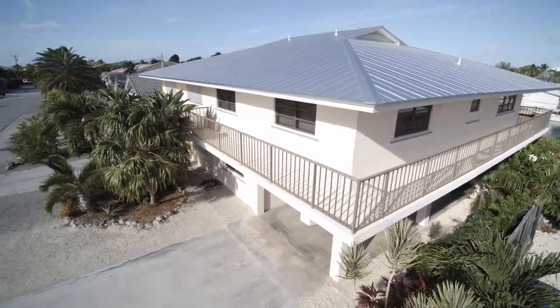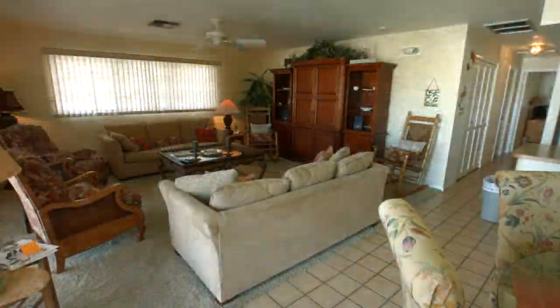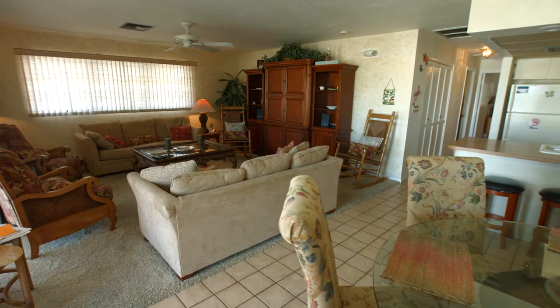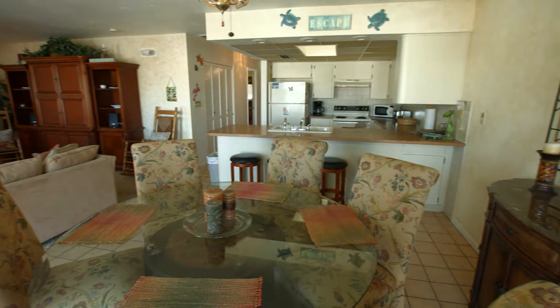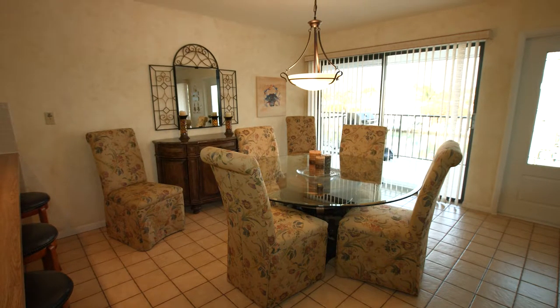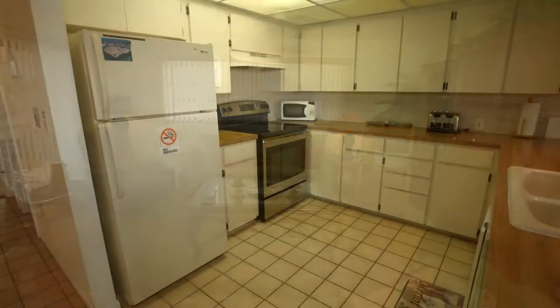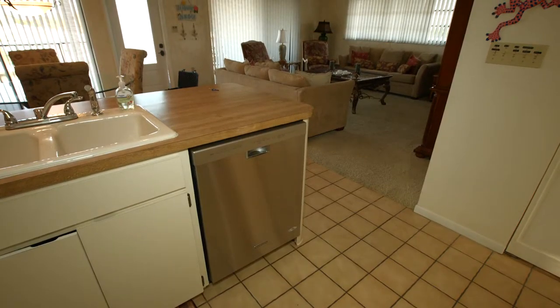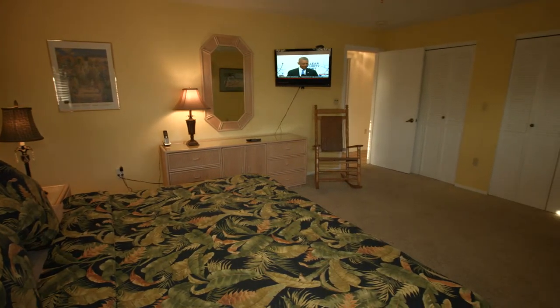A wide porch overlooks the canal. This fully furnished, two bedroom, two bath duplex is equipped with many extras including a new flat screen TV and high speed wireless internet. A full size washer and dryer is in the unit.